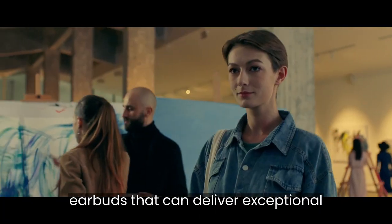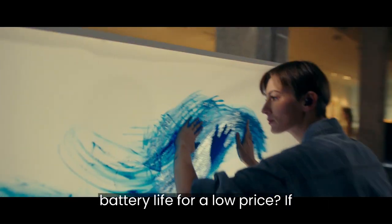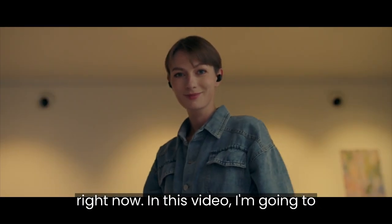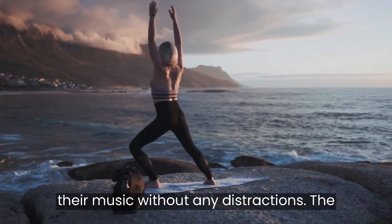Are you looking for a pair of wireless earbuds that can deliver exceptional sound quality, noise cancelling, and long battery life for a low price? If so, you might be interested in the Tozo NC9, one of the best deals on the market right now. In this video, I'm going to show you why the Tozo NC9 is a great choice for anyone who wants to enjoy their music without any distractions.